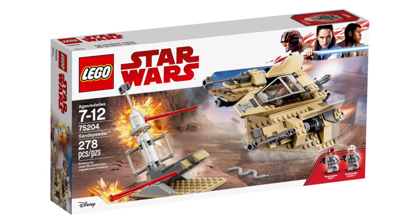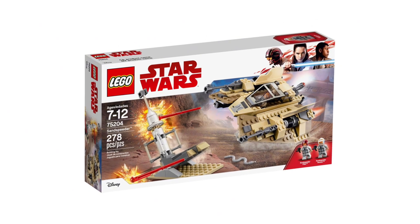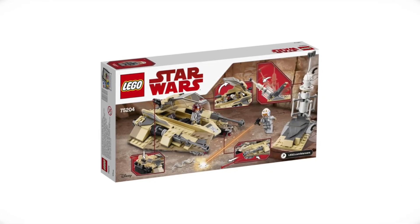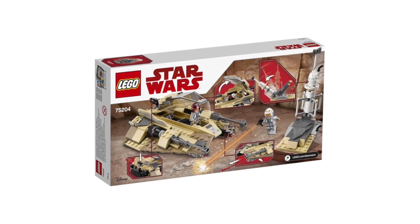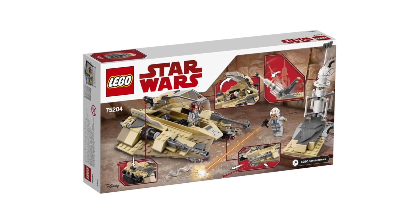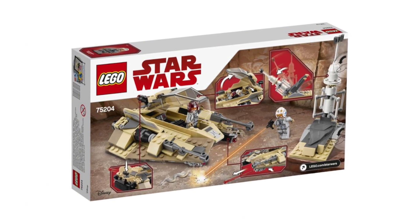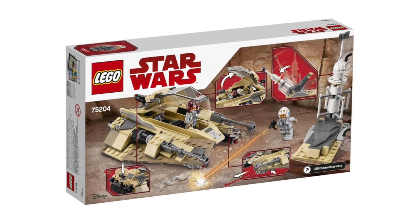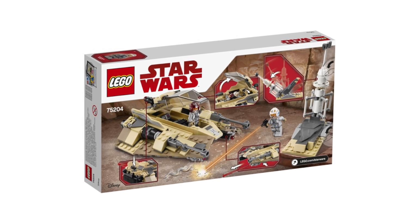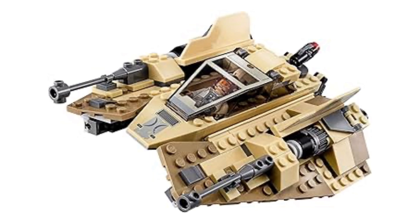The first set is the 75204 Sandspeeder. This one released back in 2018 for $30 and included two Sandspeeder pilot minifigures. I think this set has a very nice design — it's a Tatooine version of the iconic Snowspeeder. This came just a year before the 20th anniversary Snowspeeder, so I do think it was a little unnecessary from LEGO. It was based off of a 1980s Hasbro preliminary toy that came out right before The Empire Strikes Back, and LEGO decided to remake it nearly 40 years later, even though it does not appear in the film. But I think this is what LEGO is all about — making a fun toy for kids that is still different from what's on shelves.